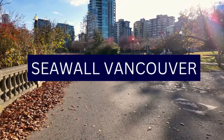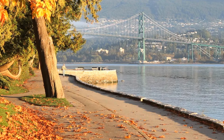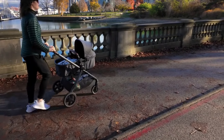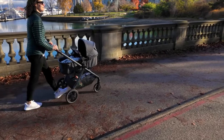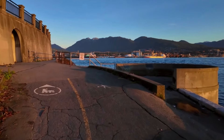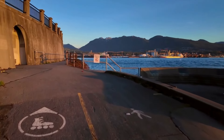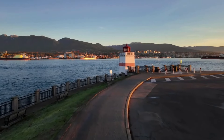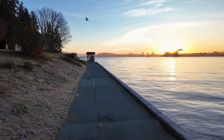Number 2: Seawall. The Seawall in Vancouver is a spectacular scenic pathway that winds its way along the city's waterfront, offering breathtaking views of the Pacific Ocean, mountains, and urban landscapes. Stretching for over 28 kilometers, the Seawall is the world's longest uninterrupted waterfront path.